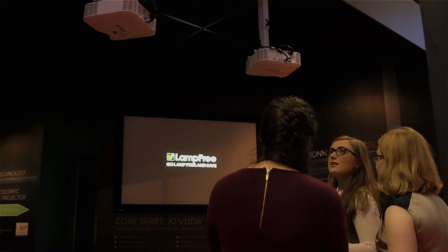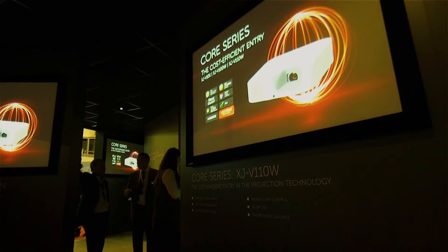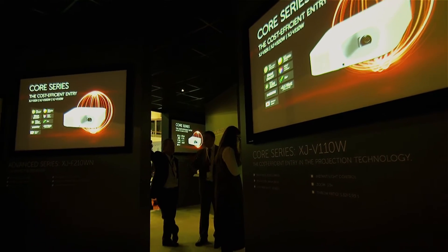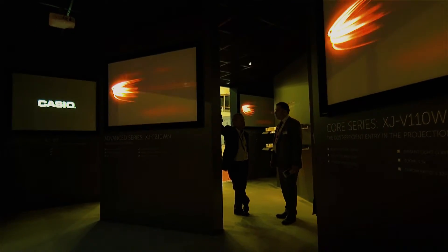We are extending our popular Core series with three new entry-level projectors. These models achieve up to 3,500 ANSI lumens brightness, are available in WXGA and XGA, and also have 1.5 times optical zoom, making them the ideal projectors for replacements.